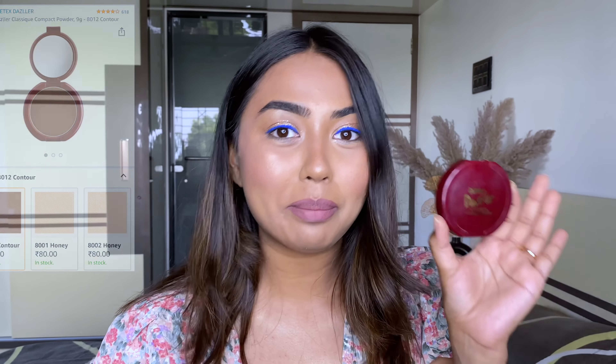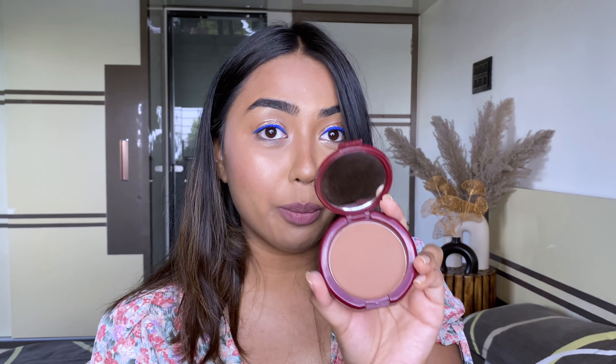Product number two is from the brand ITEX Dazzler, and this product has blown my mind. It retails for just rupees 80. It comes in flimsy packaging but they still give you a mirror, and the pan size is good. It comes in 12 different shades — compact shades as well as contour shades. I have the contour shade number 8012. It is rich in pigment with a cool-toned gorgeous contour shade. I'm wearing it right now and it's quite visible on my skin tone. It's such a steal you should definitely check it out.